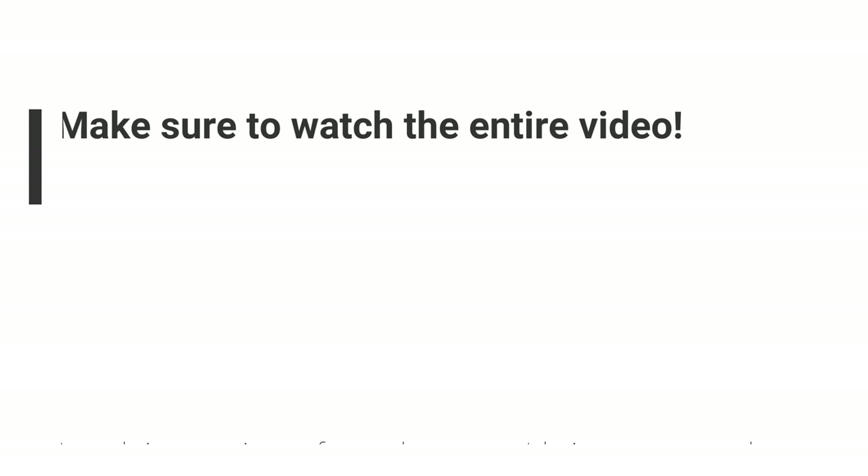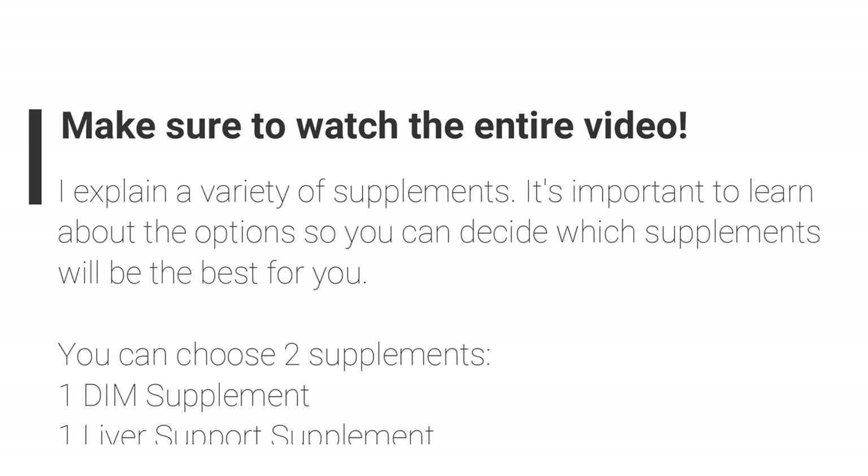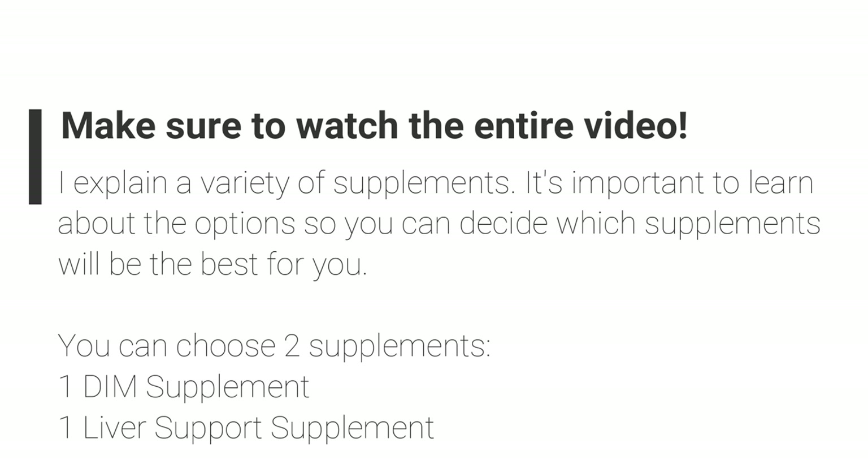I'm going to go over a variety of different supplements that you can choose from when looking for a natural alternative to spironolactone. Overall, you're only going to be choosing two supplements: one DIM supplement and one liver support supplement. So make sure to watch through the whole video so you can figure out which options will be best for you.